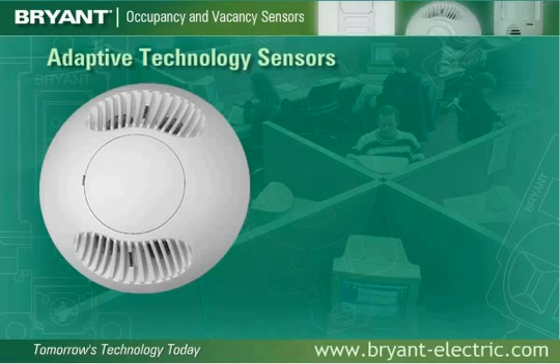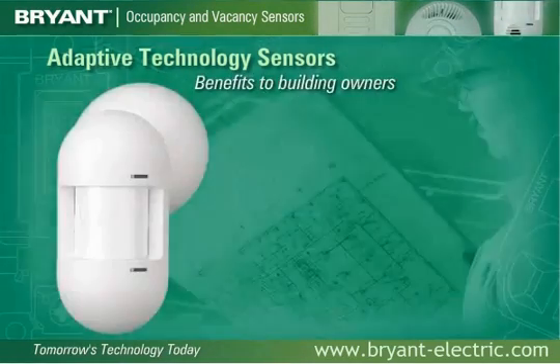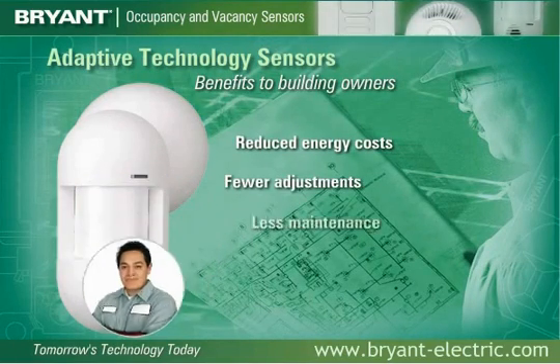The sensors modify settings to eliminate occupant disturbance while maximizing savings. By choosing adaptive technology sensors, you no longer have to make manual adjustments for furniture layouts, seasonal changes, or occupancy changes. The benefits to building owners and occupants are reduced energy costs, fewer adjustments, and less maintenance.